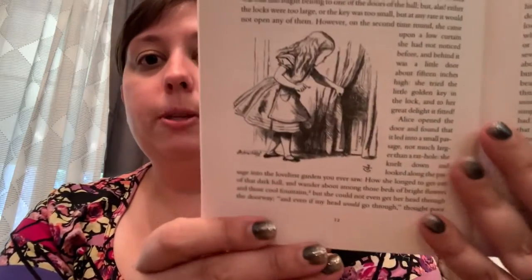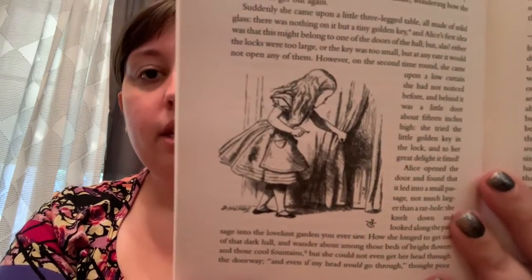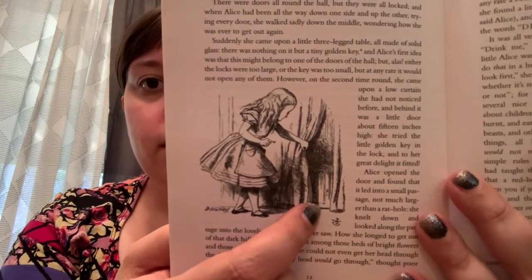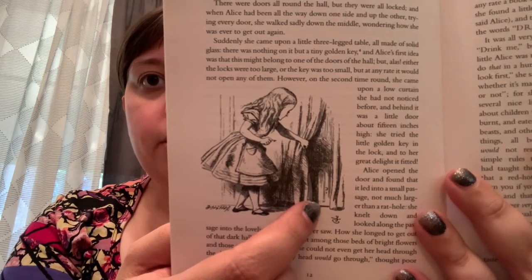Here's one of our pictures — she's got the teeny tiny key in her hand and there's the little door, so she's much too big to go through it.